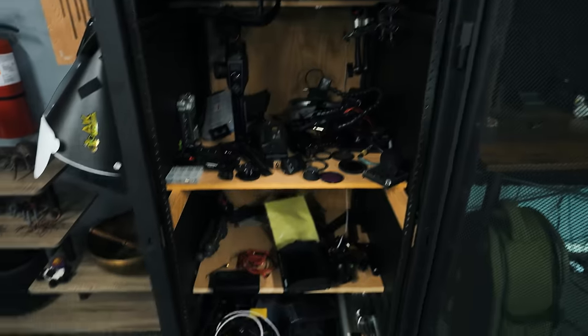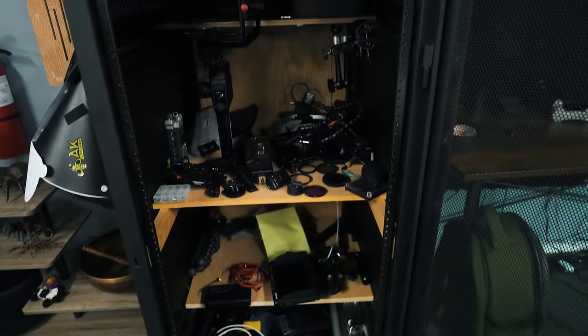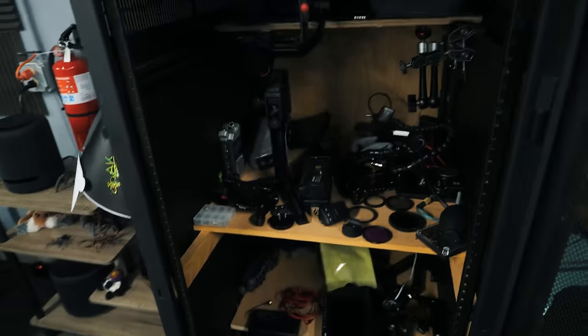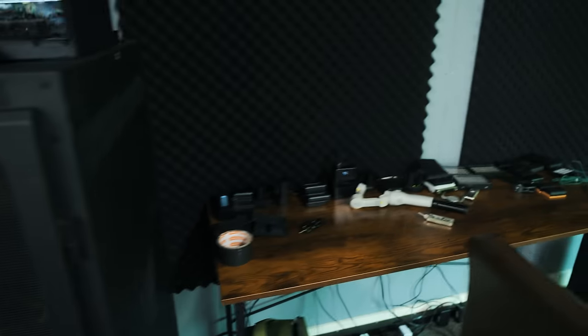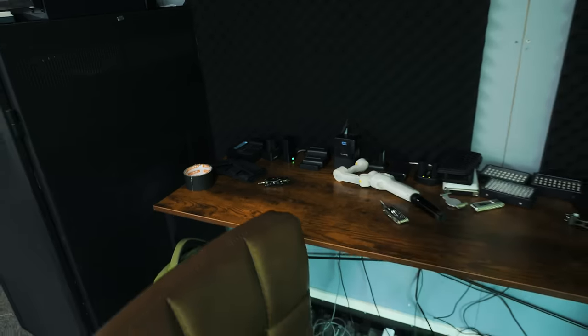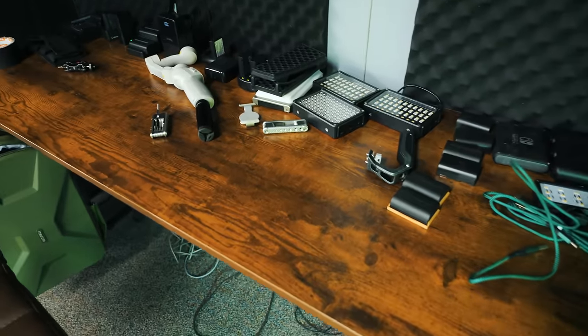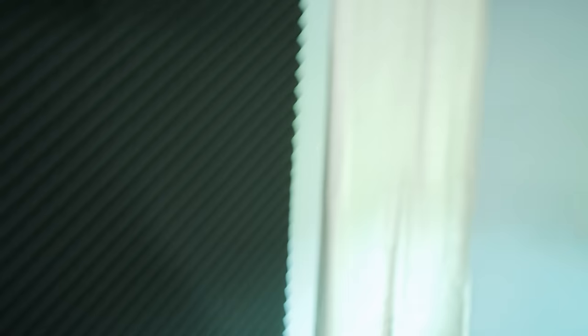We've got gimbals, all kinds of different handles and stands and tripods and you name it — just different monitors and stuff. And then over here is kind of the work tables. This is where I do a lot of building the rigs, charge the batteries, basic filming stuff — just kind of somewhere to work.